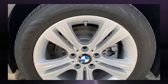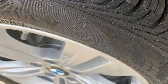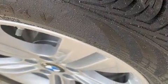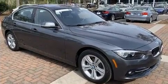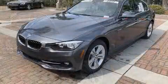BMW ensures the safety and security of its passengers with equipment such as traction control, anti-whiplash front head restraint, an emergency communication system, and four-wheel disc brakes with ABS.